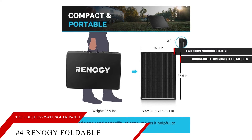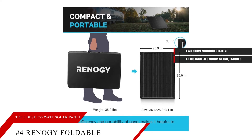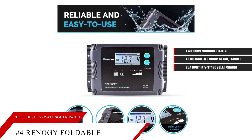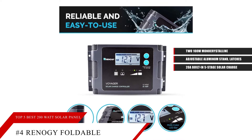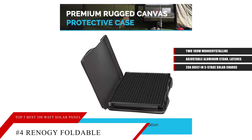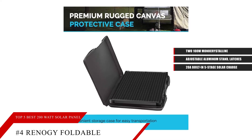With its adjustable aluminum stand, latches, and heavy-duty handle, this suitcase will change the way the world looks at portable power. It's got a 20A built-in 5-stage solar charge controller which provides overcharge protection, reducing your fire risk. The foldable solar suitcase has a corrosion-resistant aluminum stand with a heavy-duty handle and latches for longevity.